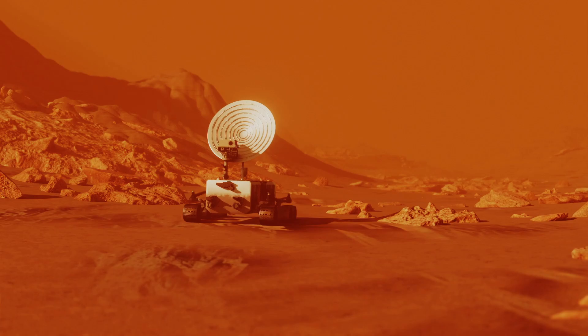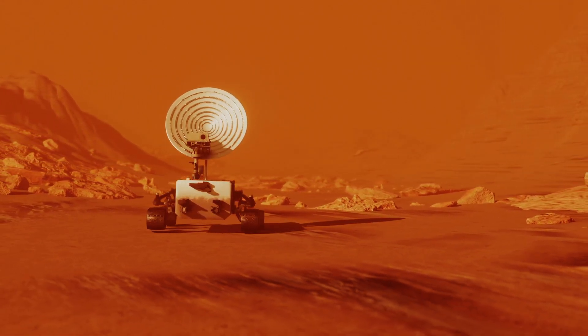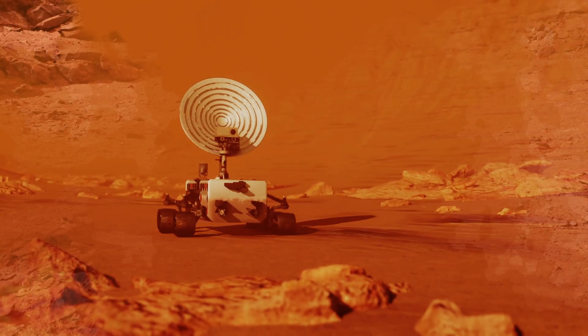Curiosity has also helped scientists learn more about the climate of Mars. The rover has sensors that measure the temperature, humidity, and wind on Mars, which help us understand the planet's weather patterns.